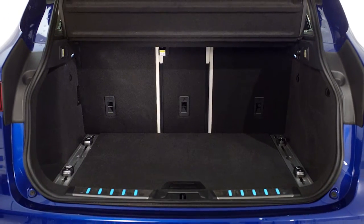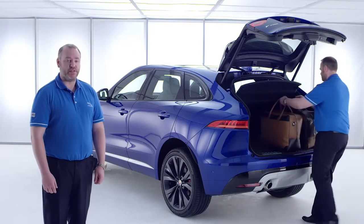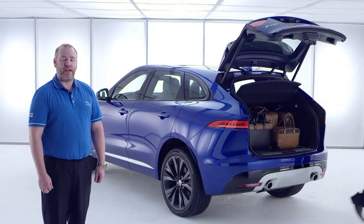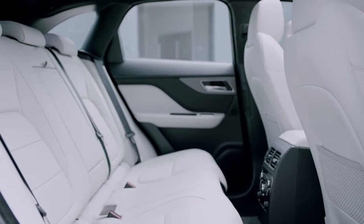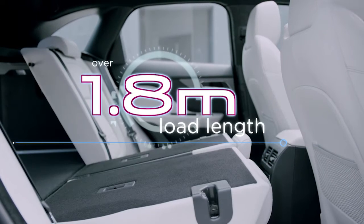Firstly, by creating outstanding luggage volume. Set against our global competitors, F-Pace is larger than Audi Q5 and delivers more usable space than BMW X5. There's also over a metre of load width, and rear seats fold flat to give a maximum load length of over 1.8 metres.